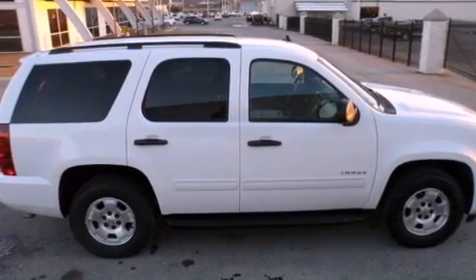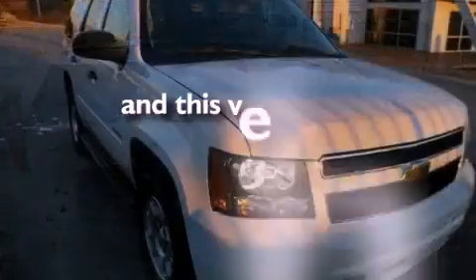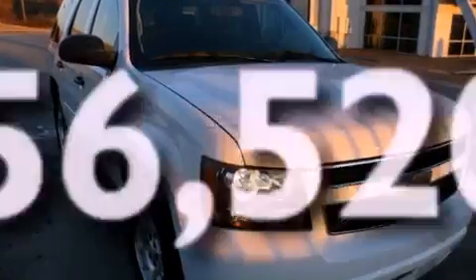An illuminated passenger side vanity mirror, tinted glass, OnStar, air conditioning, and this vehicle has fewer than 57,000 miles on the odometer.